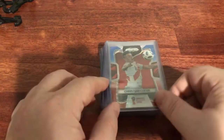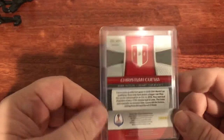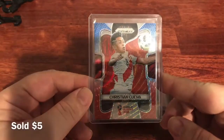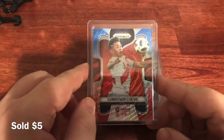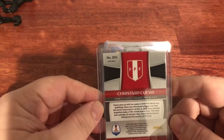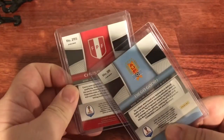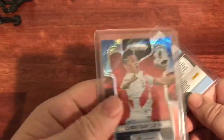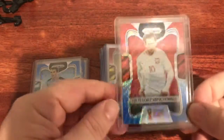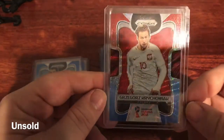These are the red/blue wave refractors, or prisms. Any card that is a prism — silver or otherwise — will say 'prism' on the back. This one, Christian Cueva from Peru, is probably just a couple bucks. Cool thing about soccer is you get multiple fan bases — Peruvian people that love their country's team and whoever they play for professionally. Diego Godin from Uruguay, same thing — red and blue wave, a couple bucks. Same with the next one, a couple bucks.